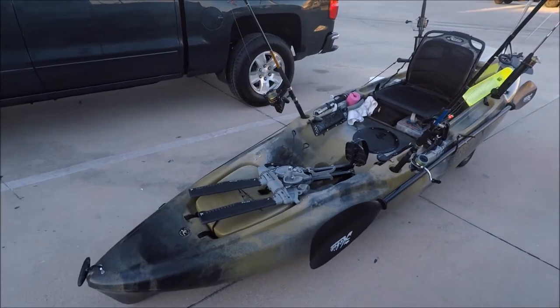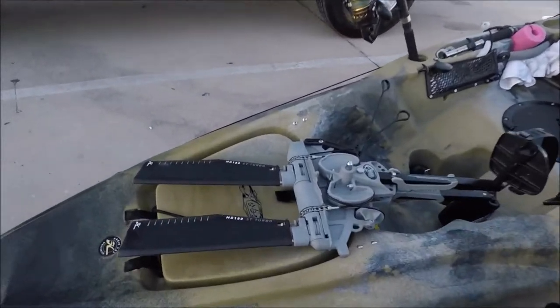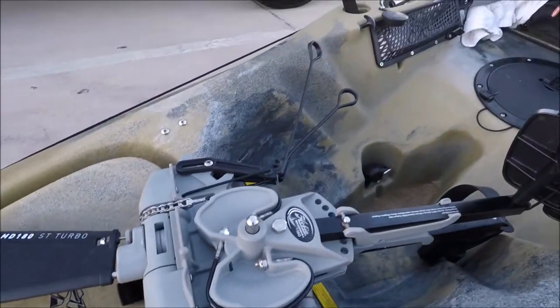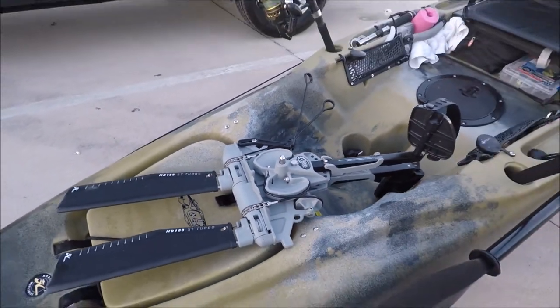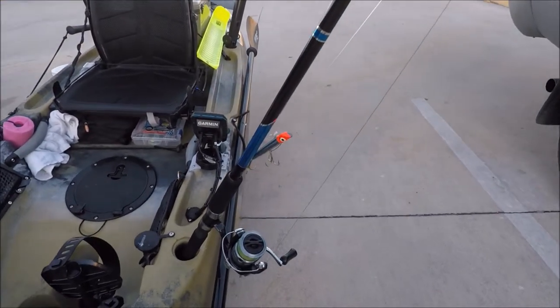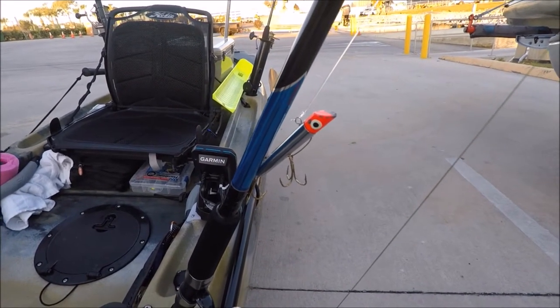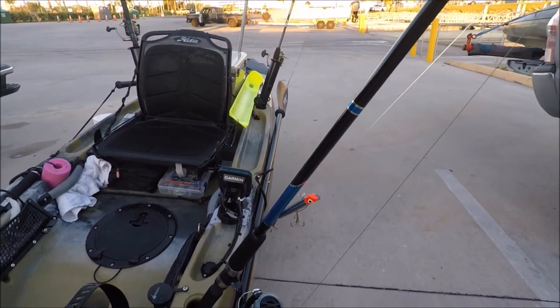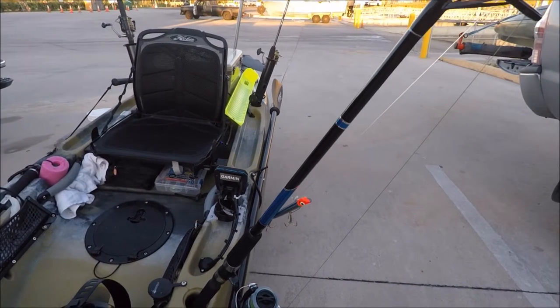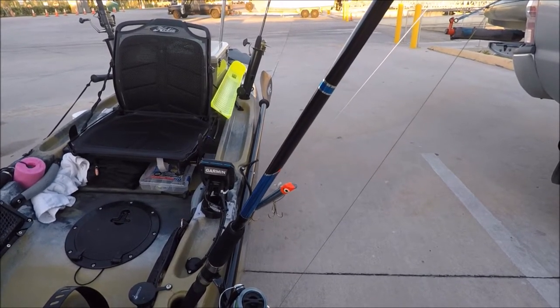We got our kayak ready — that's my Hobie Outback camo edition 2017. I love it. I got the 180 turbo with the reverse; that thing is magic. Today we got four rods going. One of them is definitely going to the gotcha lure — I cannot live without it for trolling. That's the best way to go; you will catch everything.